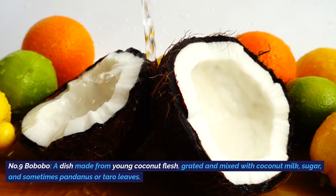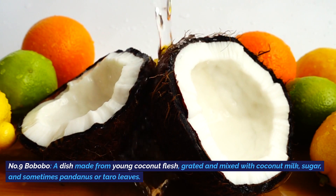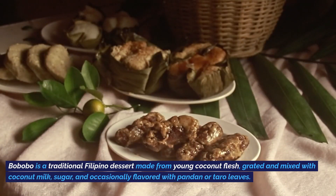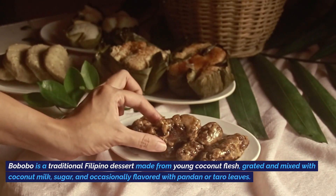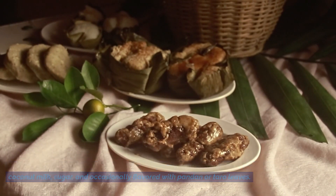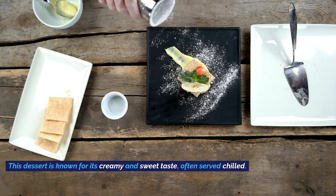Number two: Numbobobo, a dish made from young coconut flesh, grated and mixed with coconut milk, sugar, and sometimes pandanus or taro leaves. Bobobo is a traditional dessert made from young coconut flesh grated and mixed with coconut milk, sugar, and occasionally flavored with pandanus or taro leaves. This dessert is known for its creamy and sweet taste, often served chilled.